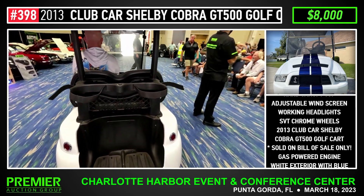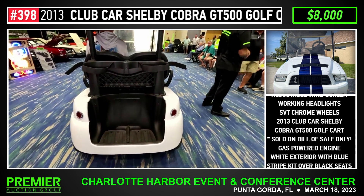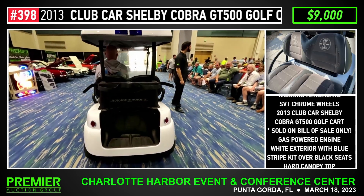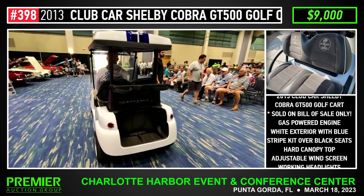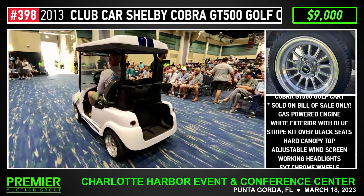$9,000. $8,000. $9,000 here. $9,000. $10,000. $10,000, $9,000. $9,000, $10,000. $9,000.